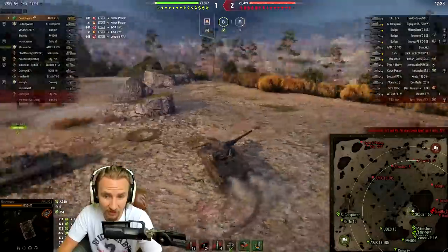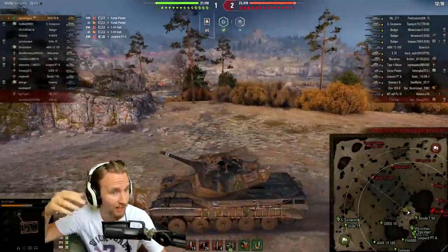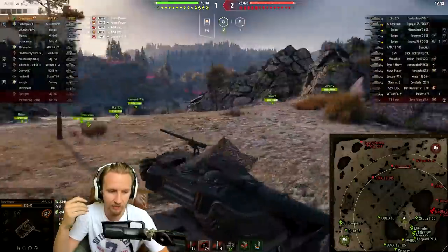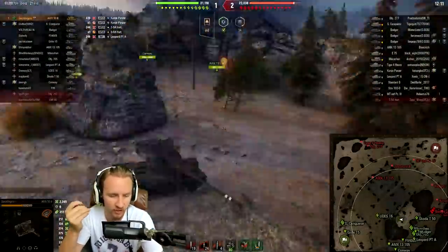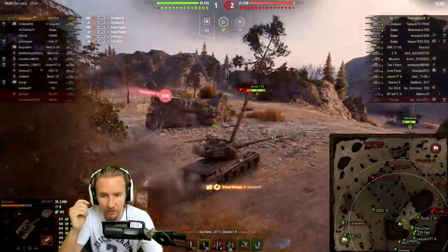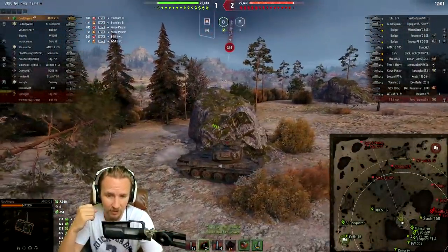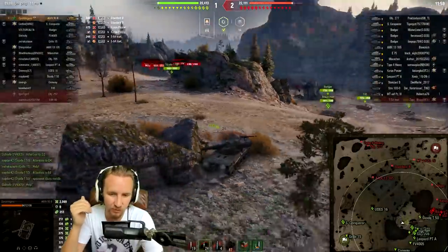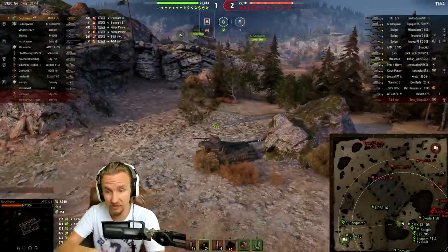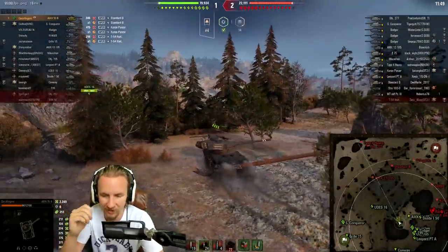A vehicle that doesn't have the mobility is completely limited with the kinds of plays it can pull off. That's why being able to go faster in World of Tanks can have a truly outrageous change on your ability to be impactful in battle. When your vehicle can go at 60, 70 kilometers an hour, turn ridiculously quickly, go backwards at 24 kilometers an hour, the possibilities for outmaneuvering opponents in close quarters — and making big wide flanking plays — are truly spectacular.